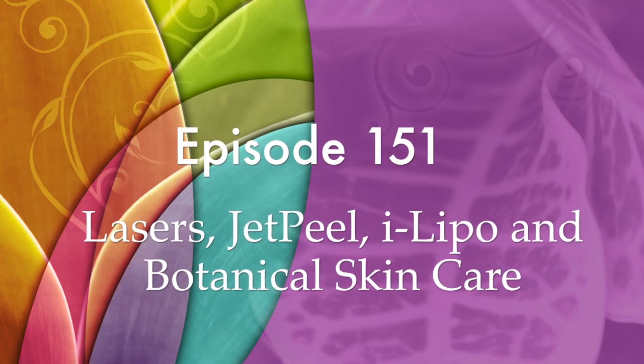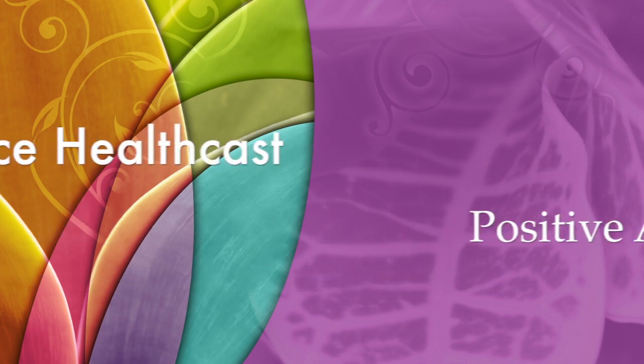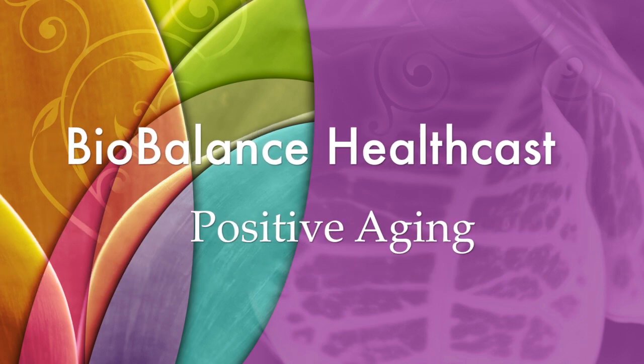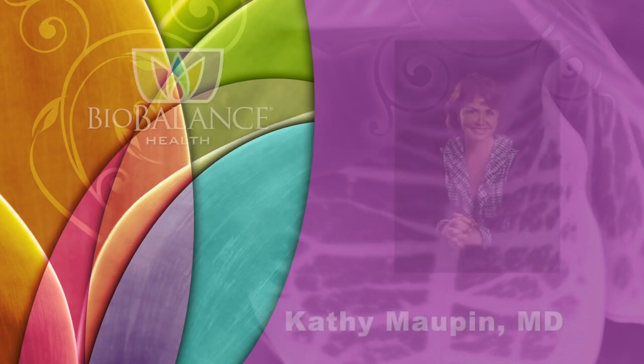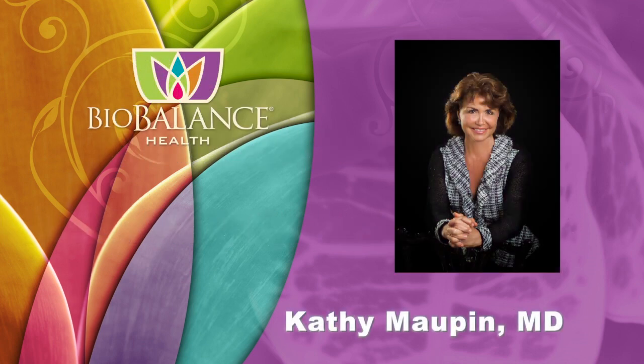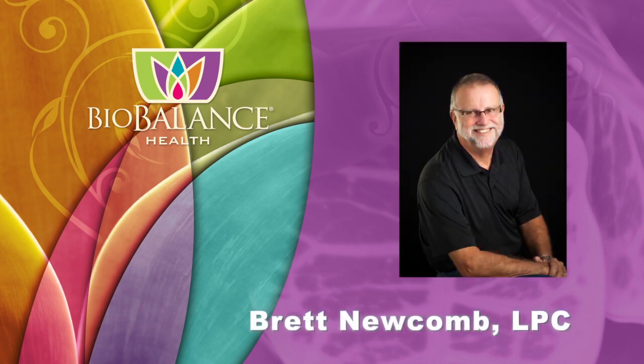BioBalance HealthCast, Episode 151: Lasers, Jet Peel, iLipo, and Botanical Skin Care. BioBalance HealthCast features conversations about positive aging. Your hosts are Dr. Kathy Maupin, Medical Director of BioBalance Health and a leading expert in treating symptoms of aging, and Brett Newcomb, a licensed professional counselor.